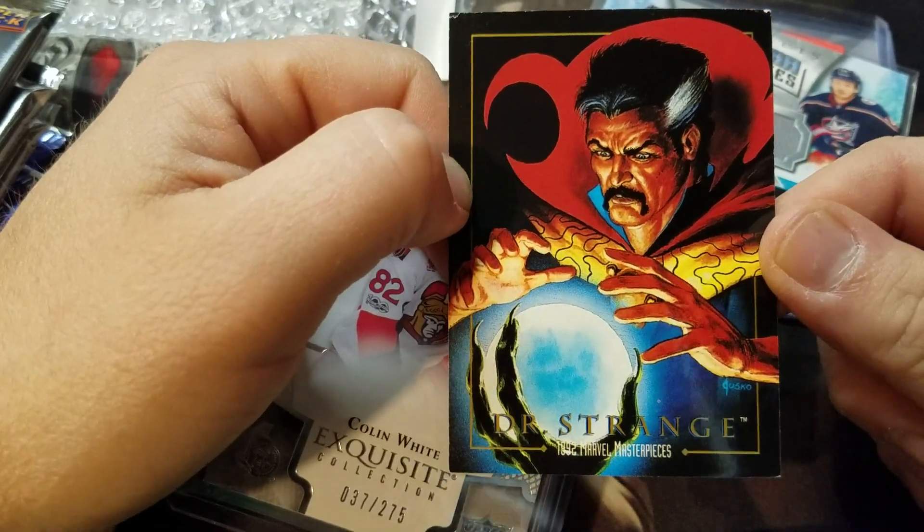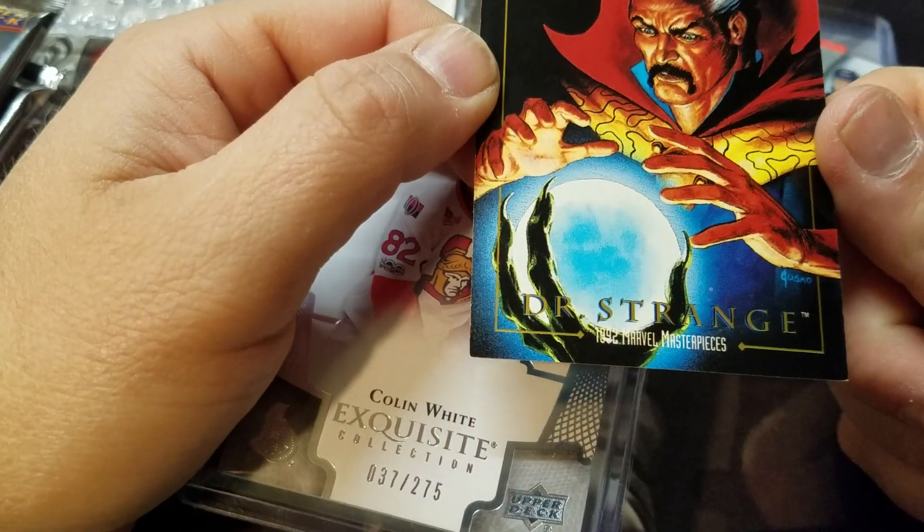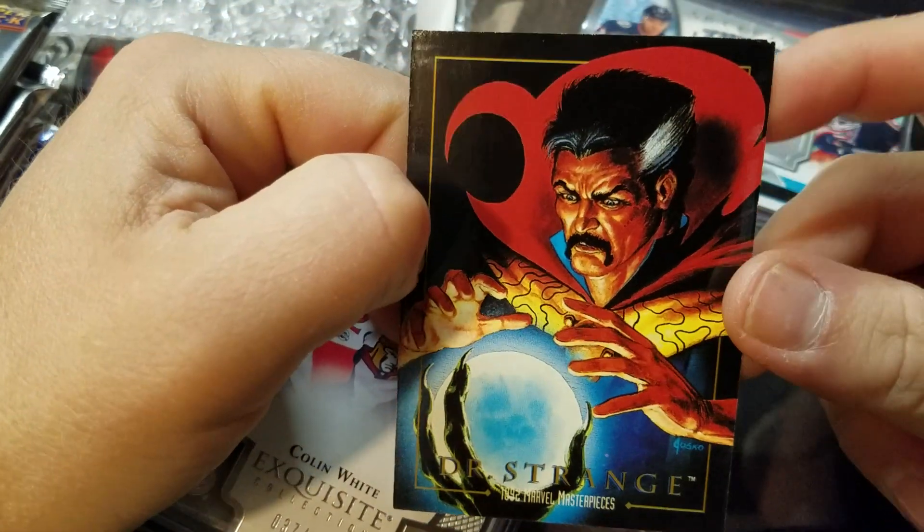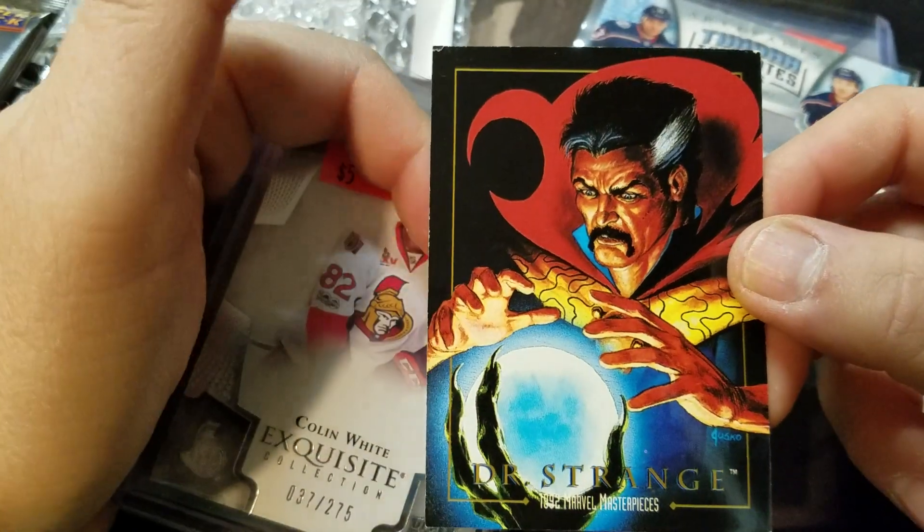Random one out of the quarter bin — a 1992 Marvel Masterpiece Doctor Strange. It's a little dinged up in the corner but it was in the 25-cent bin, so I snatched that up. Kind of a neat find.